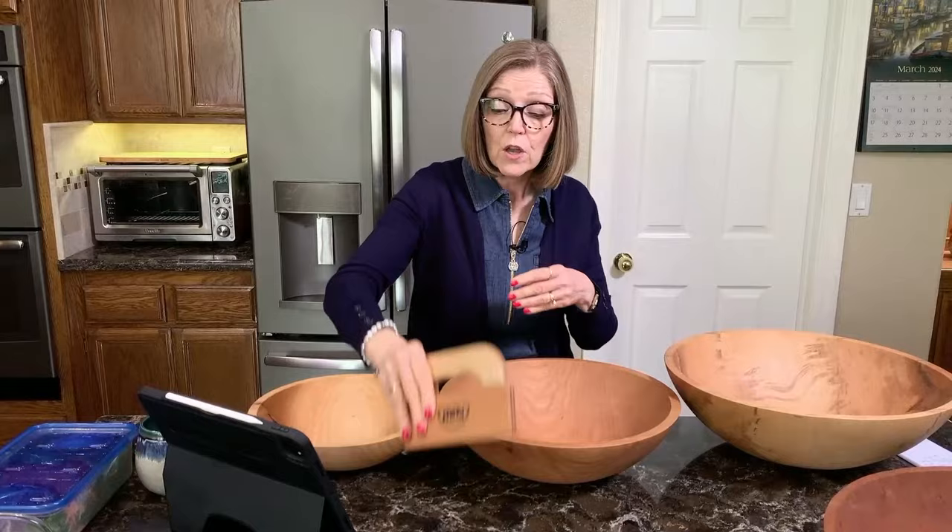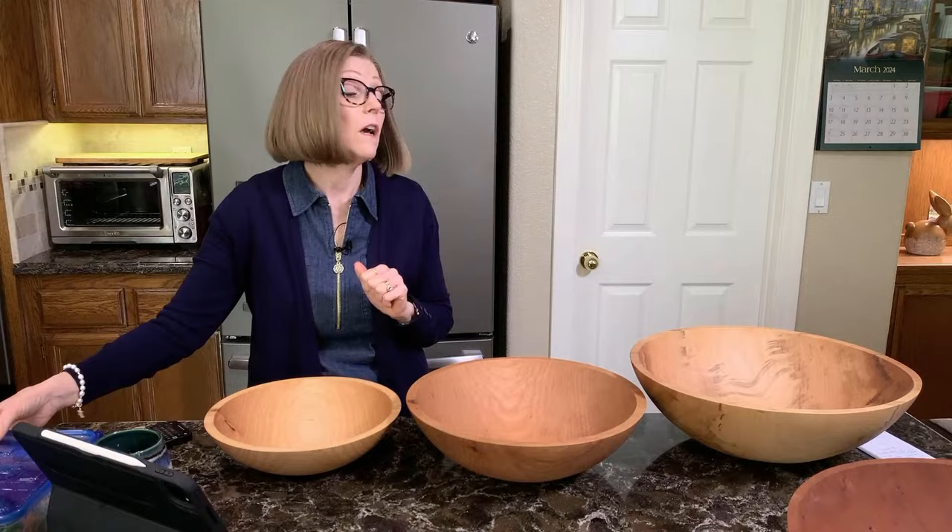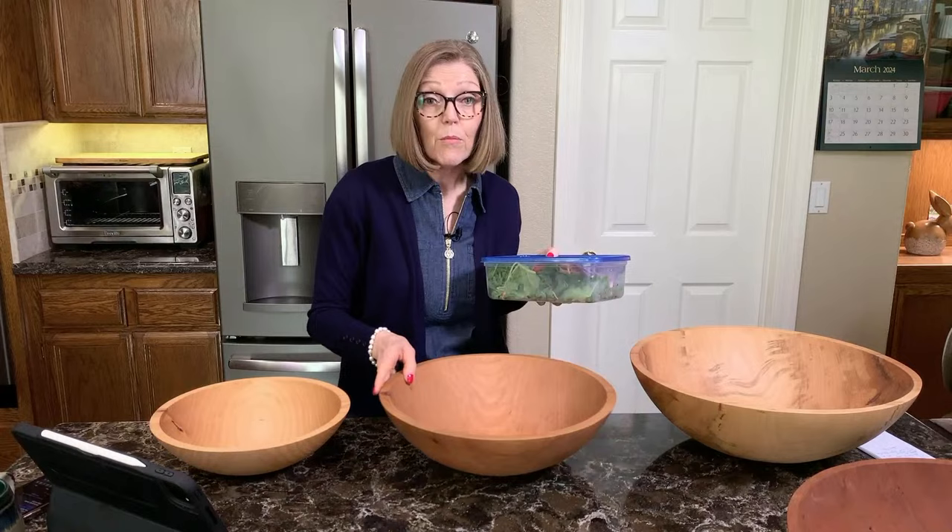If your order is a hundred dollars or under, you will have a flat rate of ten dollars shipping. If your order is over one hundred dollars, then you will get free shipping. Everybody gets the free engraving on the bottom, but you will also get free shipping if your order is over one hundred dollars.